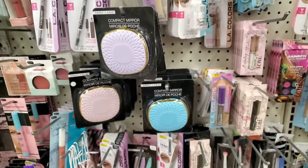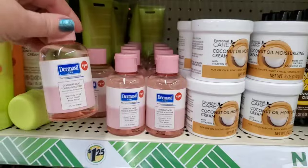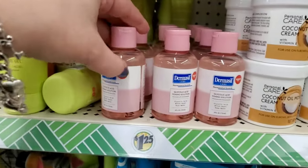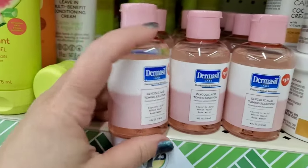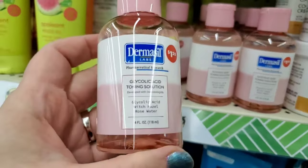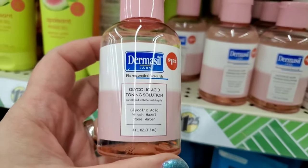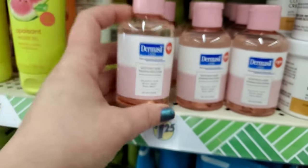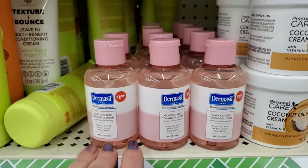This is exciting! By Dermacil — it actually says a dollar 25 right on there, which kind of drives me crazy, but it's all good. We know what's coming. It's a glycolic acid toning solution with witch hazel and rose water. They've never had Dermacil toner before — oh my goodness, I am psyched about this!